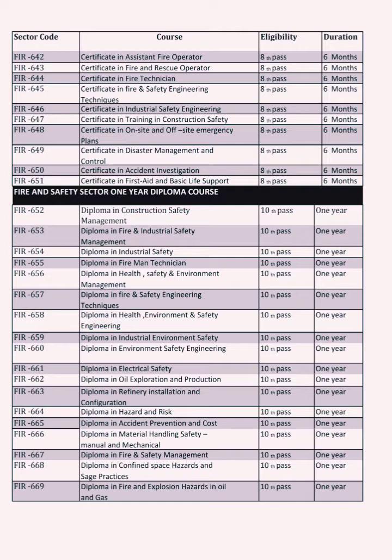Next, there are 1-year diploma courses. Diploma in Construction Safety requires 10th or 12th pass eligibility. Diploma in Fire and Industrial Safety, Industrial Safety, and Fireman Technician are also available.